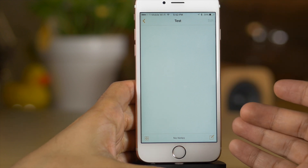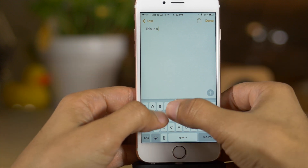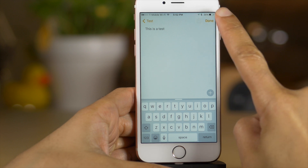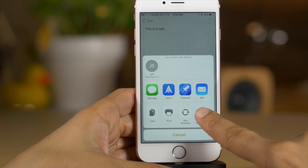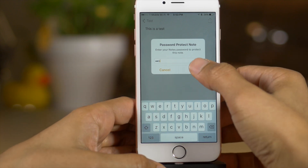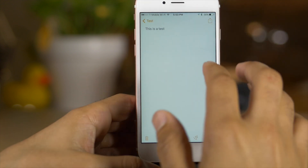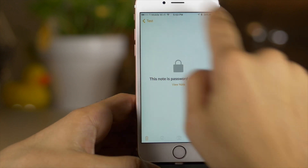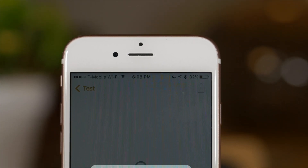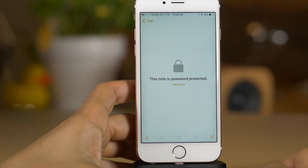Let's talk about the first feature: securing notes within the Notes app. You can now secure notes using Touch ID or a password right within the app, and you can secure notes individually. All you do is tap the share button and then tap 'Password Protect Note.' Once you do that, you'll get the password interface — put in your password, which you can set from within the Settings app, and tap okay. You can see it's now locked and password protected. This is really nice if you have secure information in a note, such as passwords or your social security number.